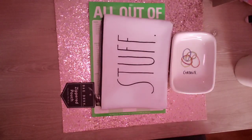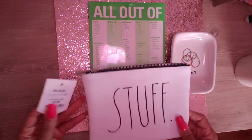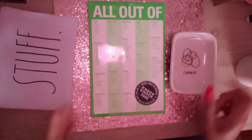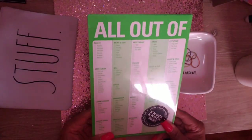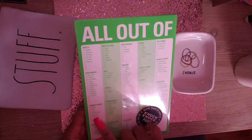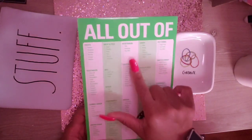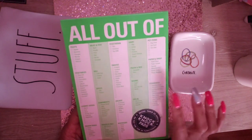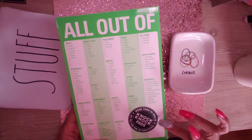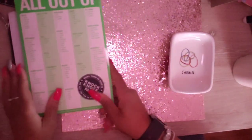Hey guys, welcome back to my channel! So these are a few of the things I picked up from Marshalls. I picked up this Ray Dunn zipper pouch — it says 'Stuff I'm All Out Of' — and it comes with a paper pad so you can check off what you're out of: fruits, vegetables, canned goods, frozen foods, sauces, oils, condiments, spices, deli meat and fish, vegetarian, snacks, bread, beverages, cereal, baking, pasta and rice, dairy, bed items, paper and wrap. It's also a magnetic pad and it was $2.99. I thought it was cute — I always forget what I'm supposed to be getting at the store.